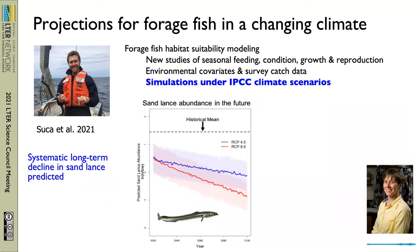Justin took this work a critical step further and ran habitat simulations under a range of climate change scenarios. Very notably, in all cases he found that the current trajectory of decline in sand lance is predicted to worsen quite dramatically.